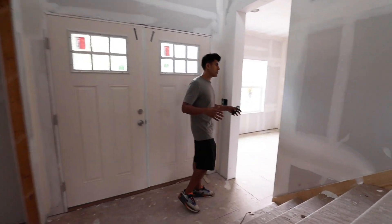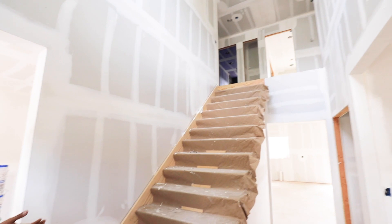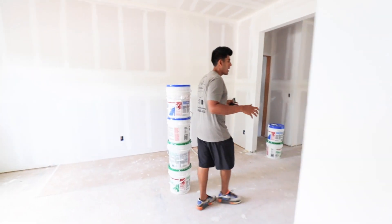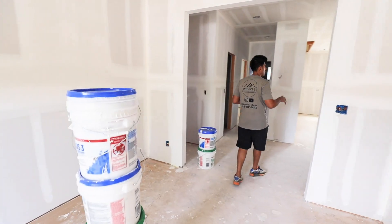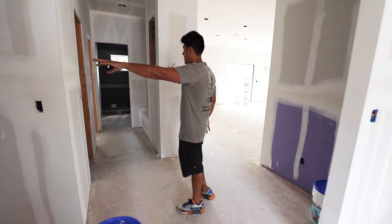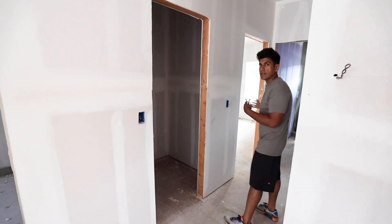Before we go further, let's go through this floor plan. This is a two-story entry foyer — pretty standard center hall. Right this way is a formal dining room, and I like how the space is a little bit separate from the kitchen area. You've got a couple of walls here for a little bit of privacy, and the garage entrance is here.